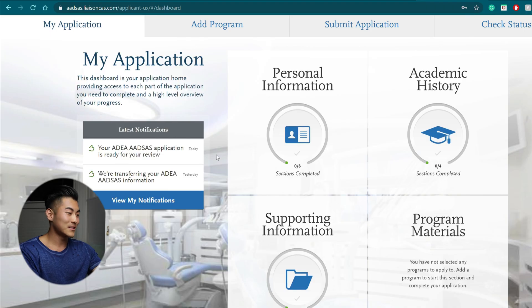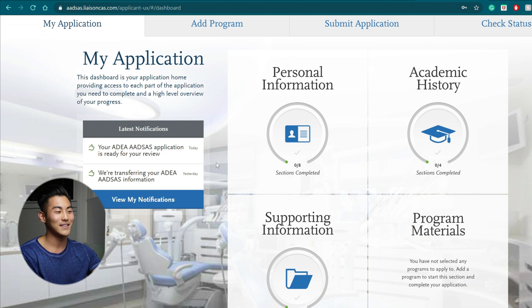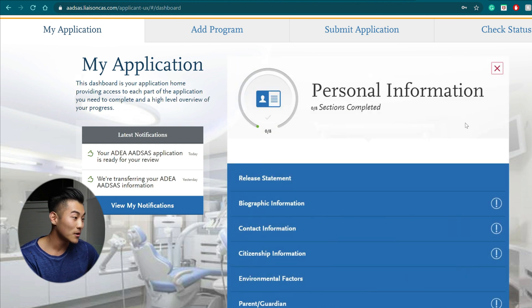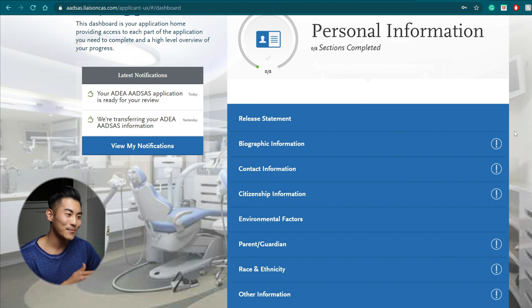The only caveat though is please have everything filled in before you click that submit button. Looking back on this application, there's definitely some nostalgia — this took so long to fill out and it was such a big process in applying to dental school. Without further ado, let's jump into personal information. There are eight sections, so you really shouldn't have to think too hard about this section and you should be able to breeze through it.